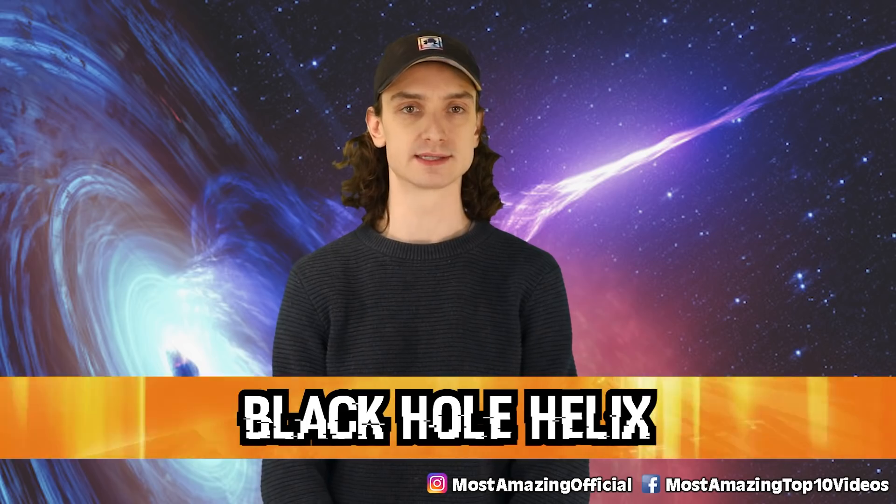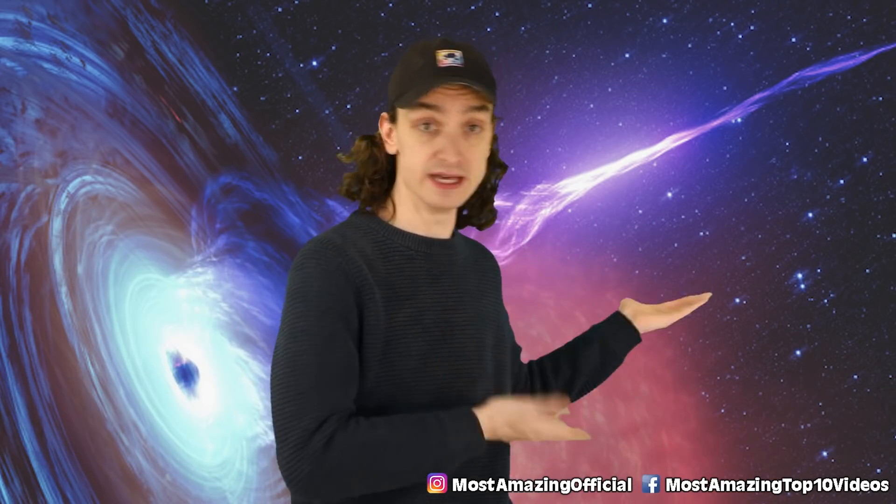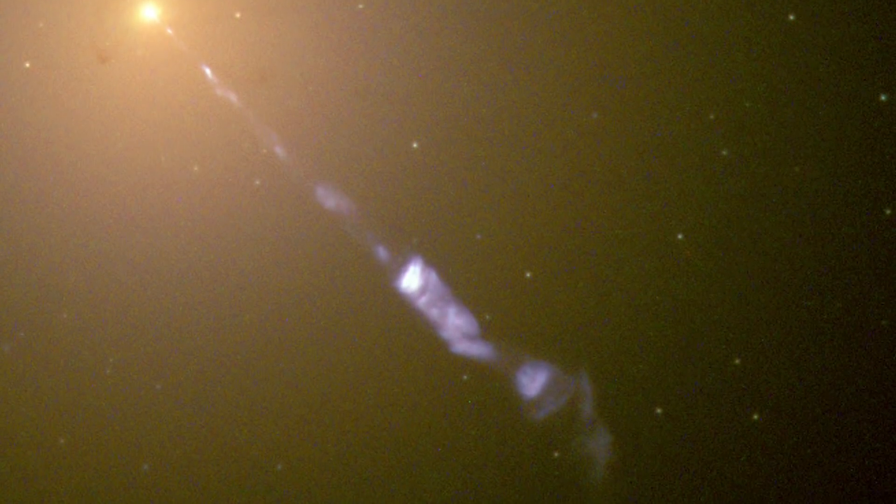Number eight, black hole helix. Imagine peering through a telescope and then you see this — I would throw up right into my telescope. This is a galactic jet. It shot out of a black hole at the center of the M87 galaxy. It's pretty scary looking. This helix shot out a whopping 8,000 light years — yeah, it's pretty far.